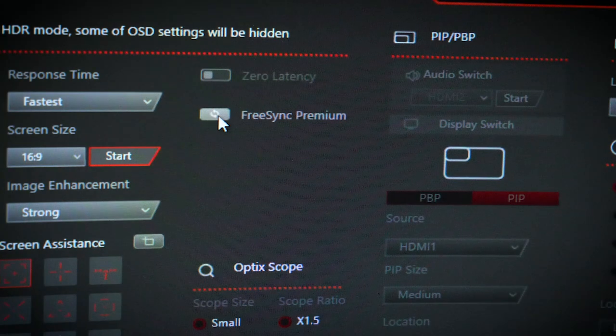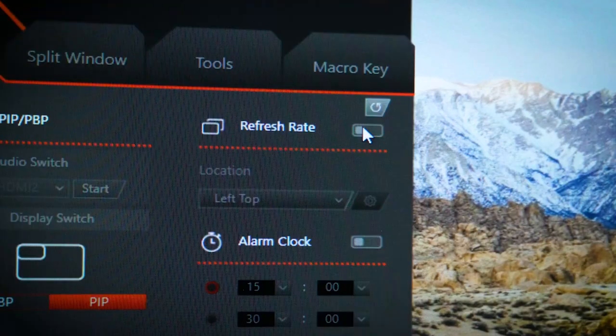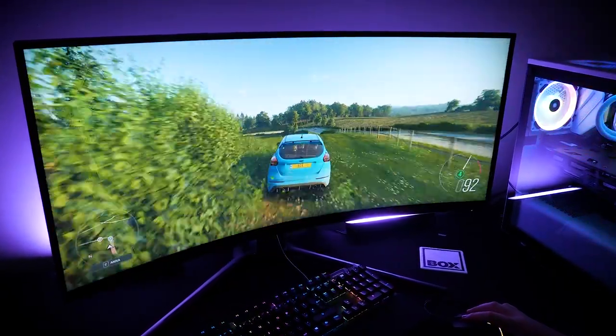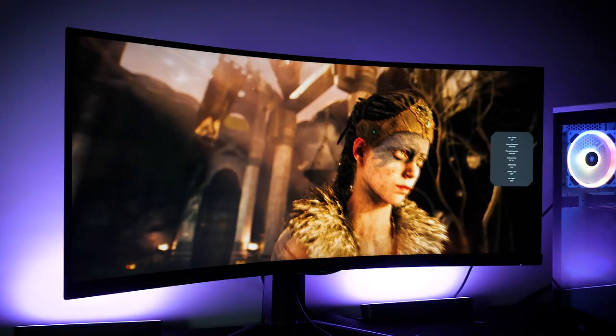It's important to note that certain settings will override others, automatically disabling or greying out features if they conflict with each other, such as the NPRT, brightness and fast response time. This is only really down to overall eye comfort when playing certain types of games, so take this into consideration when trying to adapt picture settings to match your gameplay.